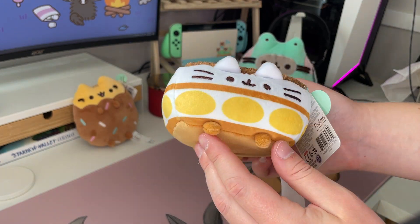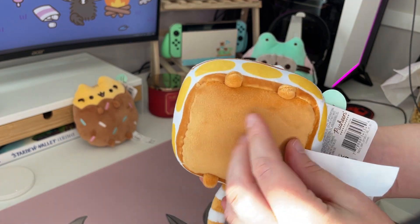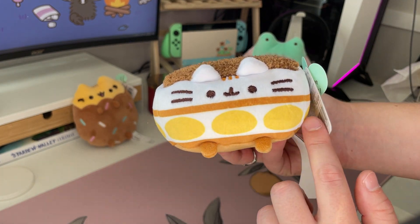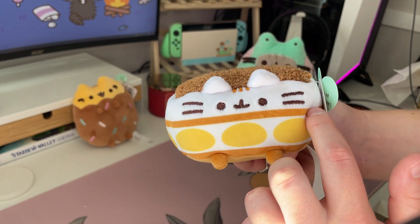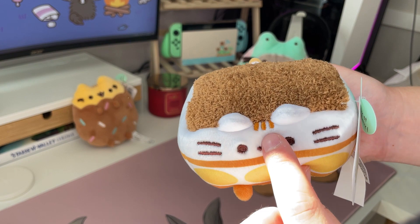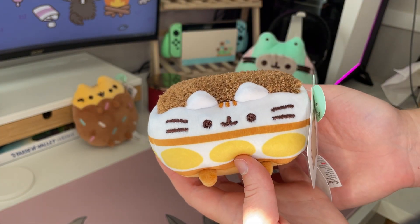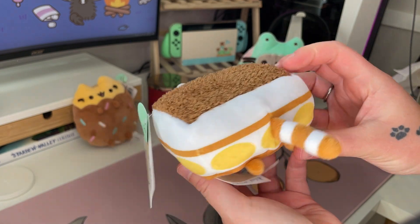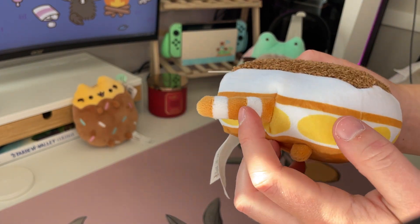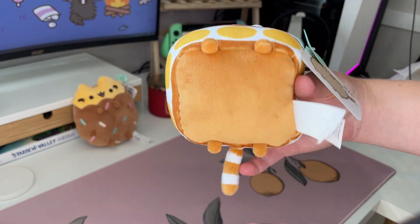So this is the Tiramisu. On the bottom there's a nice brown color. In the middle you've got the lady fingers which are yellow, and then it looks like you've got the cream all around the lady fingers there, and then a little stripe in the middle for some layer. And then more cream up top where her face is with little orange stripeys. On top you've got a nice fluffy area representing the chocolate powder that goes on top of Tiramisu. On the back she has a nice white and orange striped tail, and she's got four little tiny paws on the bottom. So she's adorable.